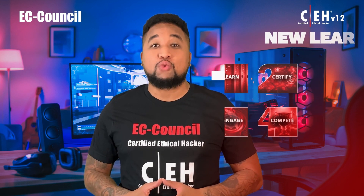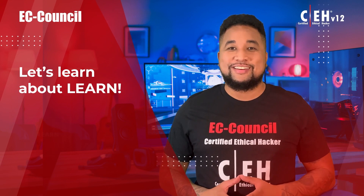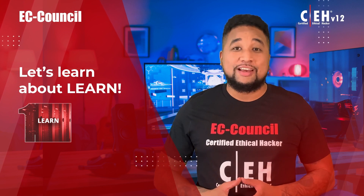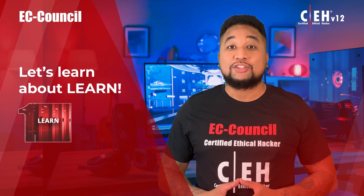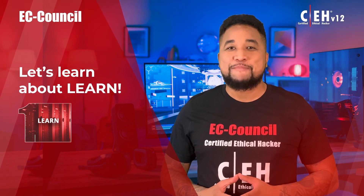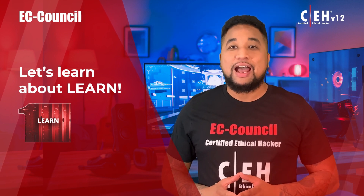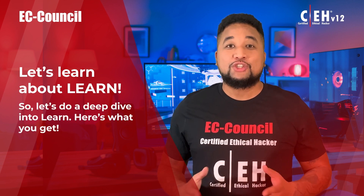Let's learn about the first methodology: Learn. This phase exposes learners to 20 comprehensive modules covering various technologies, tactics, and procedures, providing prospective ethical hackers with the core knowledge needed to thrive in cybersecurity. It's taught with an extensive focus on hands-on application of ethical hacking skills through our cloud-based advanced cyber range.